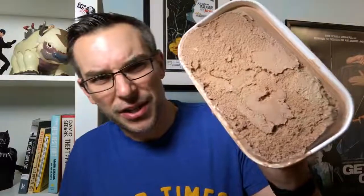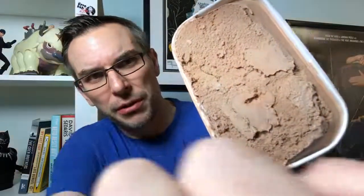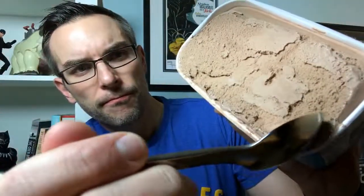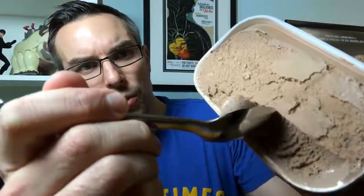Gonna get into it. Now this is a gigantic, relatively gigantic, container, but as you can see there, that looks pretty flippin' good. Check that out. I like what I'm seeing right off the bat. So let's dig in here. Oh boy. That is... I like that. Dang. 10 out of 10 texture. Like, 10 out of 10 texture.